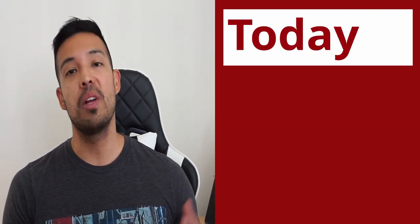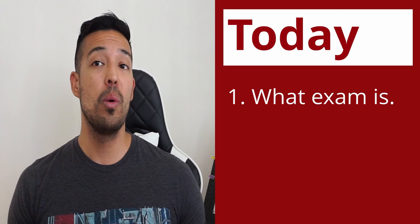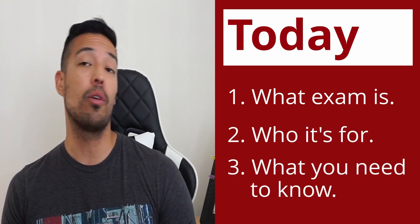Today we're going to explain what the IELTS exam is, who it's for, and what you need to know before studying for the test. There are two types of IELTS tests: general and academic, so it is very important for you to know which test you're required before applying for it.